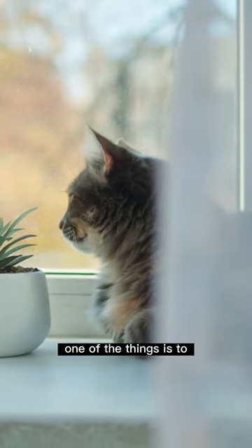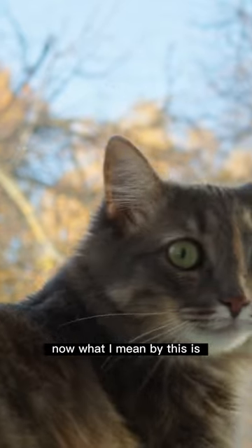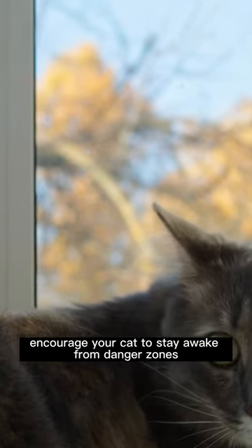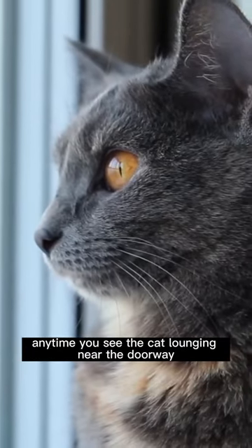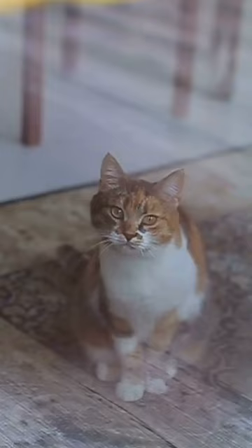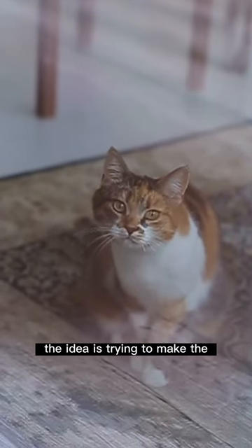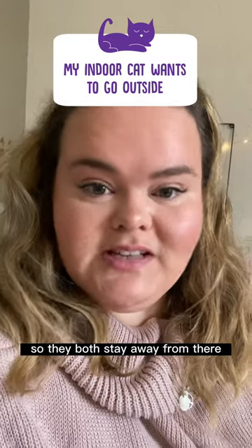One of the things you can do is make the escape route unpleasant for your cat. Encourage your cat to stay away from danger zones with a few basic training techniques. Anytime you see the cat lounging near the doorway, use an interruption such as a 'psst' or clapping your hands to shoo it away. The idea is to make the doorway area unappealing so your cat will see it as a negative space in the house.